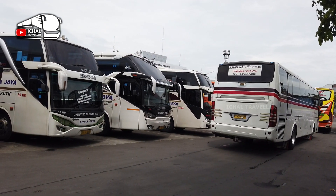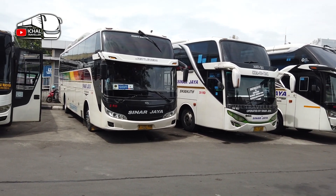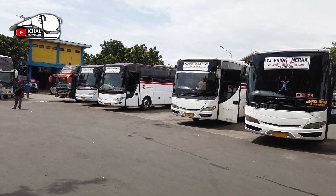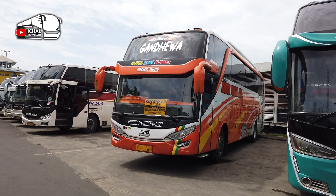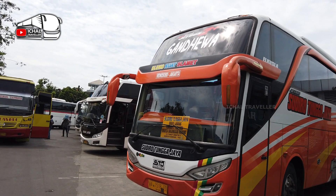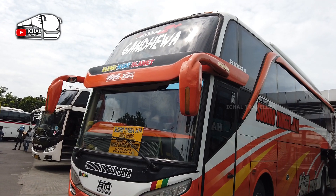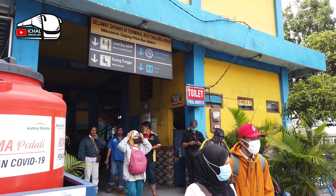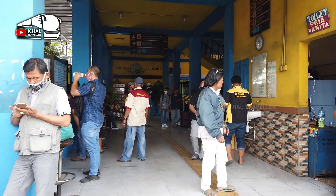Di barisan paling tengah, unit paling banyak, yaitu Sinar Jaya, ada Wonosobo dan Jogja. Kemudian sebelahnya ada barisannya Prima Jasa, biasanya jurusannya Tanjung Priuk-Rangkas Bitung dan Merak. Yang sebelah sini ada Sudiro Gandewa. Saya pernah menggunakan Sudiro Gandewa menuju Pekalongan; untuk trip selengkapnya link videonya ada di kolom deskripsi. Ini tempat penjualan tiket AKAP di Terminal Tanjung Priuk, yuk kita ke STJ dulu.